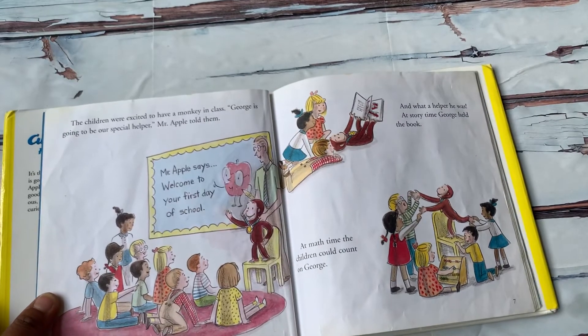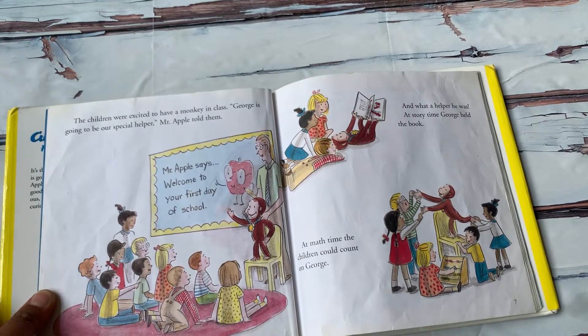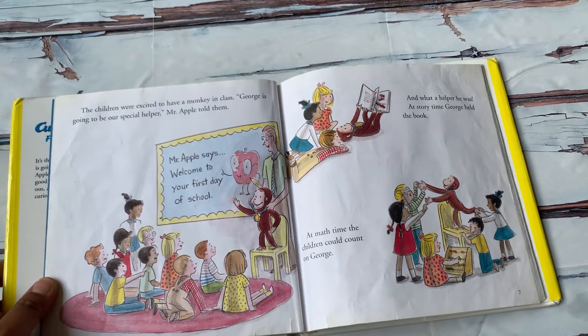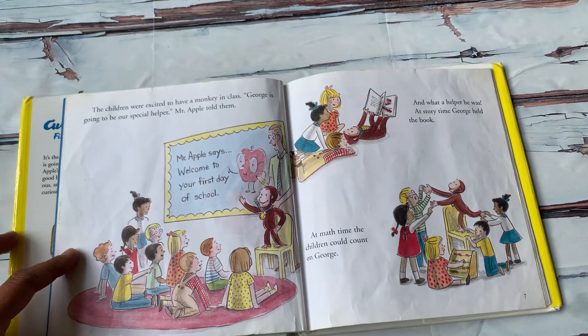The children were excited to have a monkey in class. "George is going to be our special helper," Mr. Apple told them. And what a helper he was.